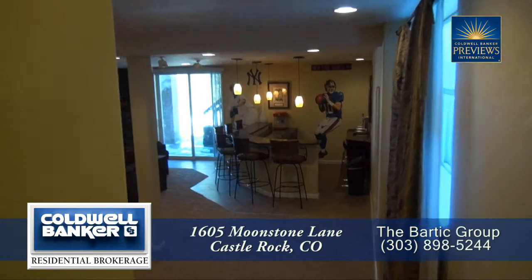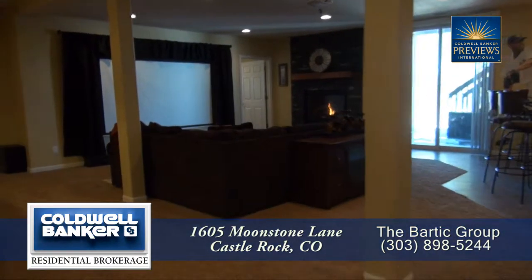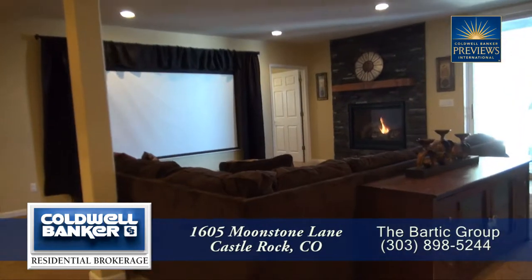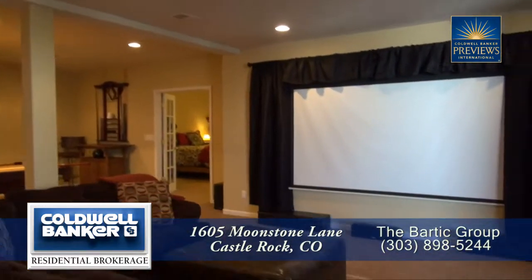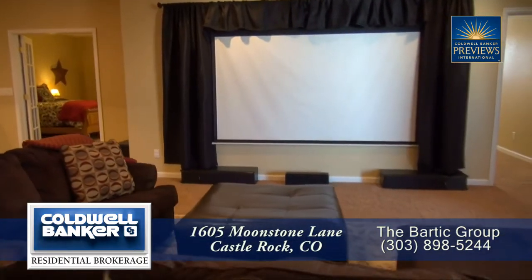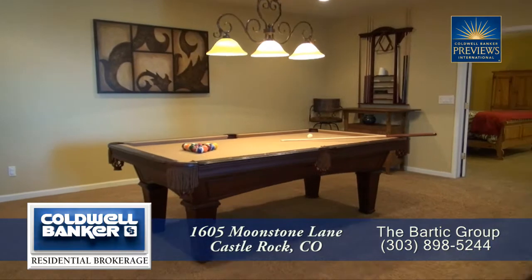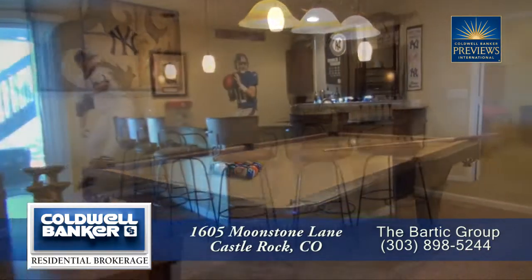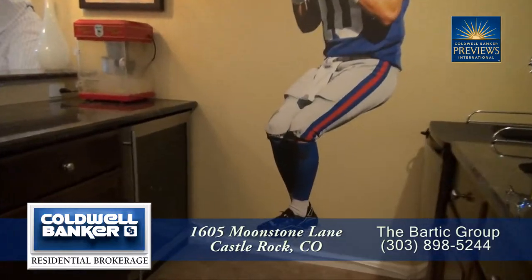Next, let's head down to the lower level. Much of this level has been reserved for the rec room. Movie night or the big game just got even better with this projection television that features surround sound and a retractable movie screen. There's also plenty of space in this rec room for a pool table or game table, and you'll love the full bar with an undercounter refrigerator and wine refrigerator.